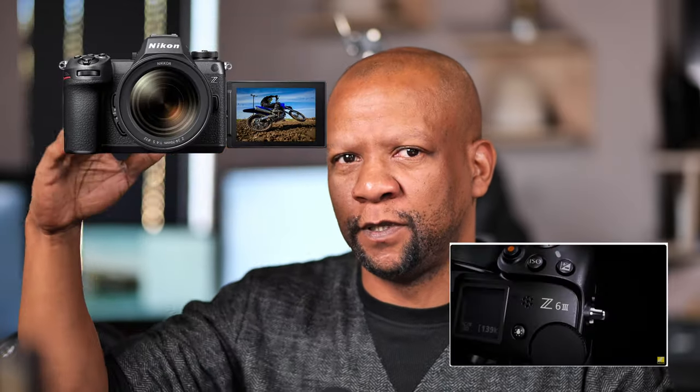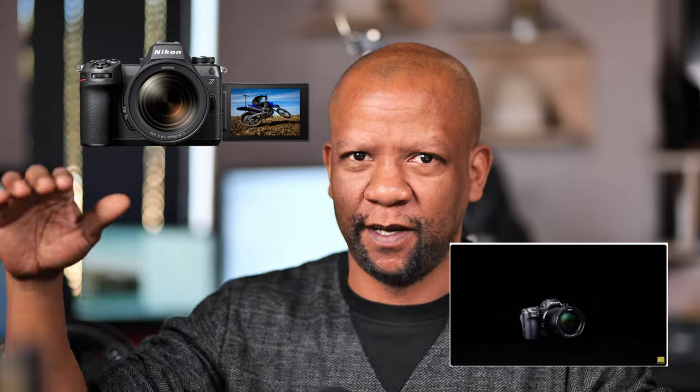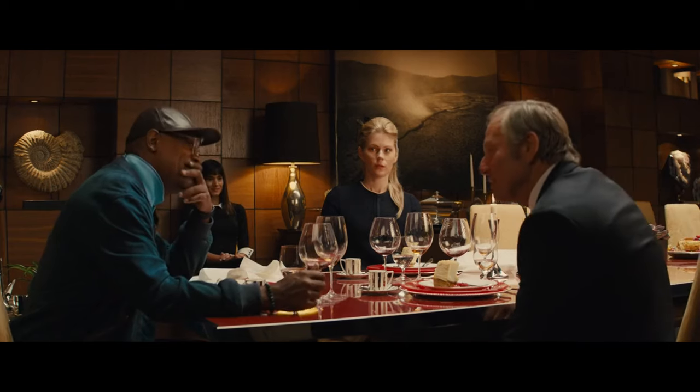From a marketing perspective, Nikon is absolutely brilliant when it comes to this, because they've just released a Z6 III, which is a top-tier mid-range mirrorless camera. A lot of people are going out to buy the Z6 III, but then a couple of days later you realize, hey, Nikon just released a 35mm F1.4 at $600. It's absolutely brilliant.